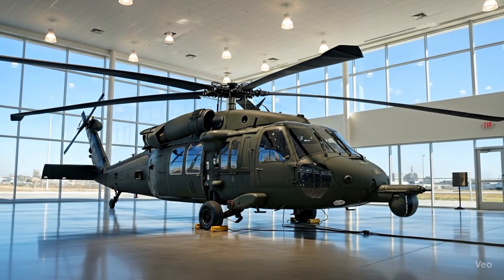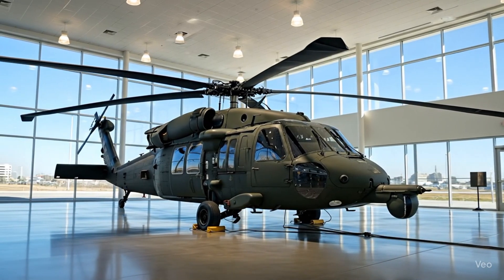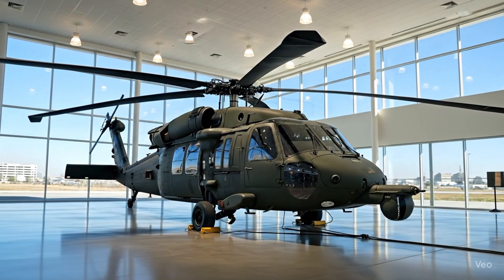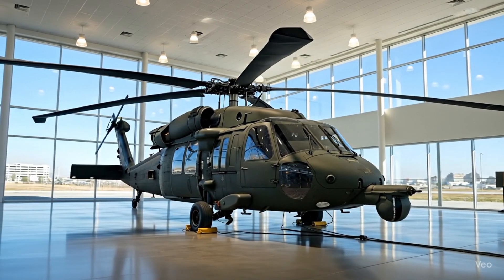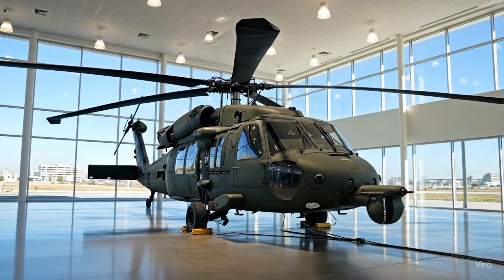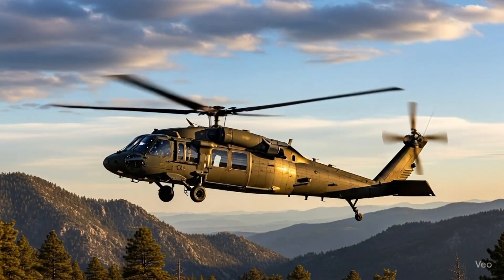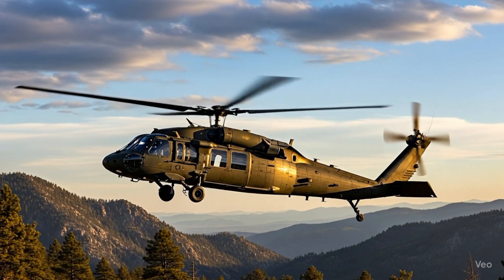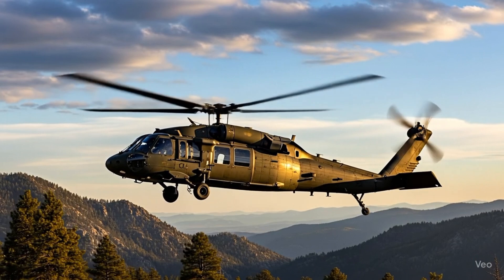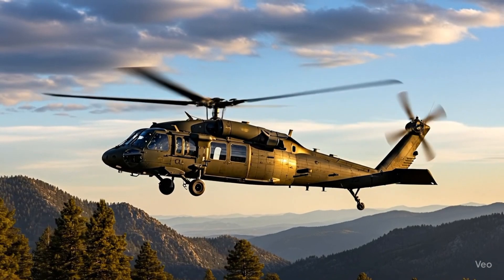Now let's talk about pricing. A machine of this caliber doesn't come cheap. The 2026 Sikorsky UH-60 Blackhawk is priced at around $25 million per unit, depending on the configuration and mission requirements. For military use, contracts often include custom modifications, advanced weapon systems, and mission-specific technology, which can push the cost even higher. While it may be a significant investment, the Blackhawk's unmatched reliability, performance, and legendary reputation make it worth every dollar.